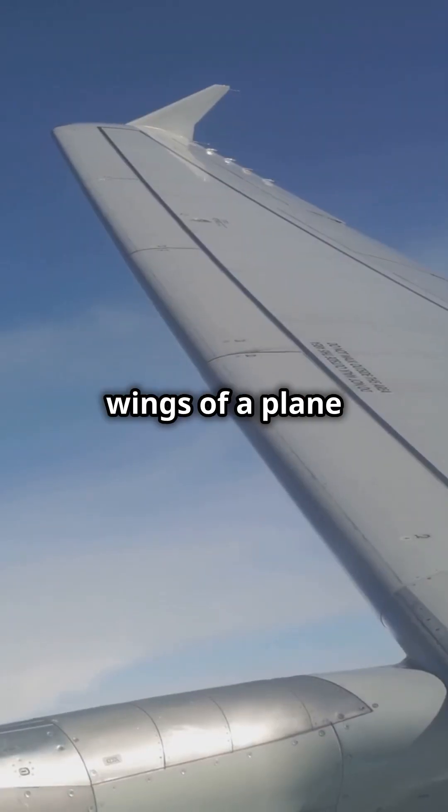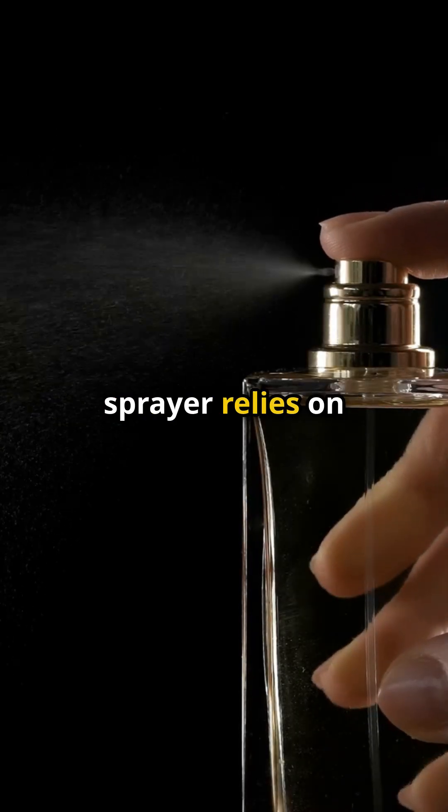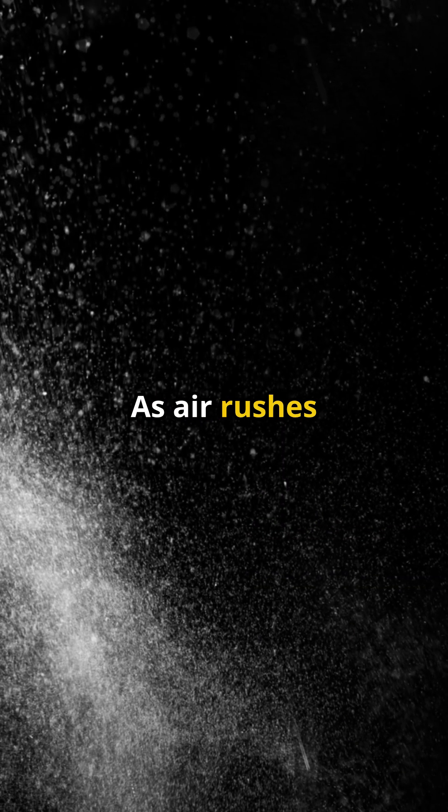This is why the wings of a plane create lift, allowing it to fly into the sky. Even your perfume sprayer relies on this principle. As air rushes through the nozzle, it lowers the pressure, pulling up liquid and turning it into a fine mist.